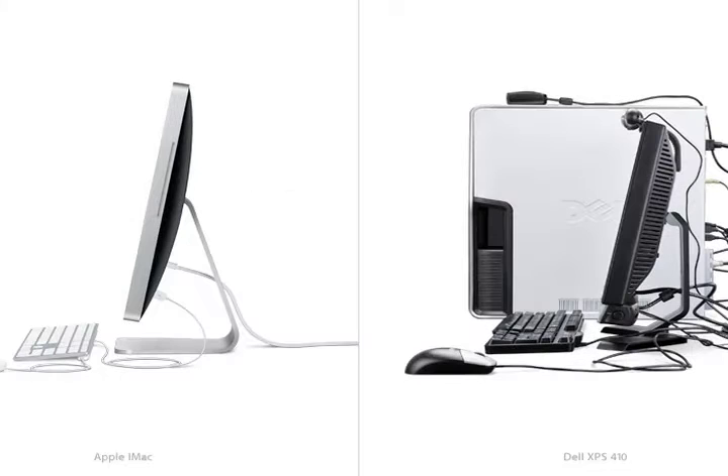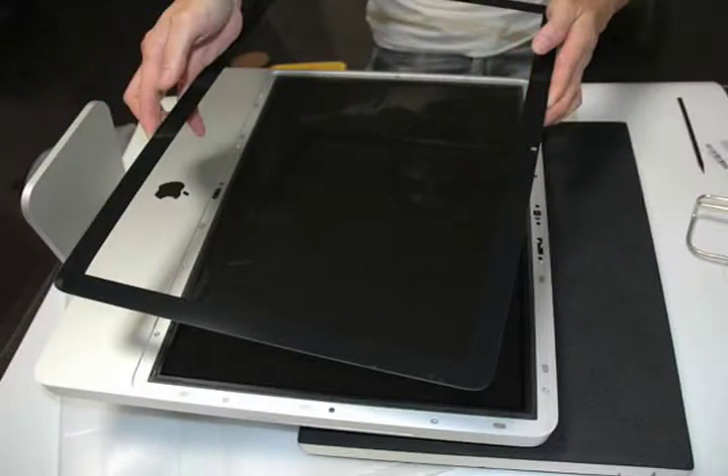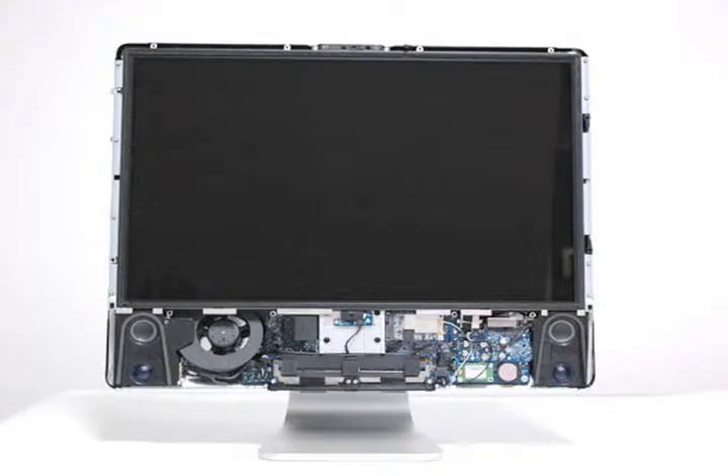If you're impressed with the new look, you might want to close your eyes because this is what it looks like naked. Not 48 hours after the new iMac was released, some technophobes from Japan decided to upload photos of the new iMac minus its casing.